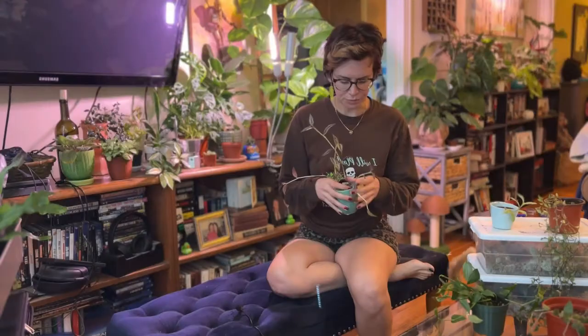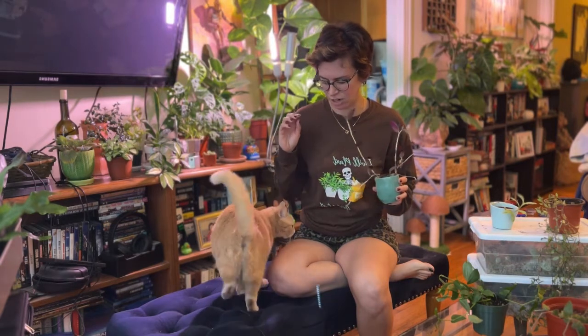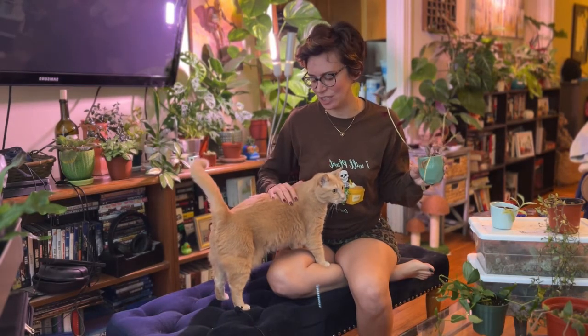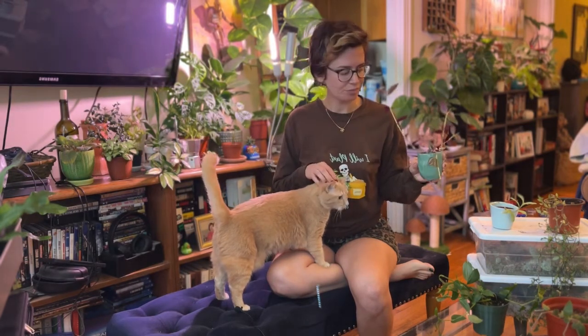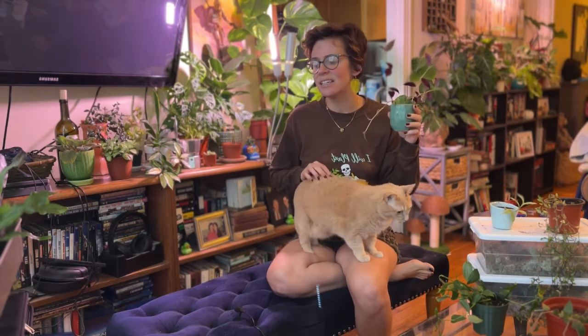This is my Tradescantia Zebrina, one you might have seen in one of my more recent hauls. This Tradescantia Zebrina is a replacement for the first one I had, which I found on the streets on my way to work one day.